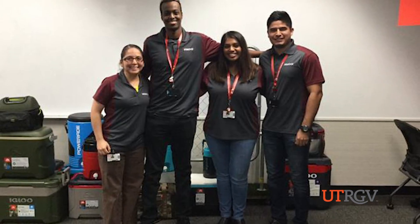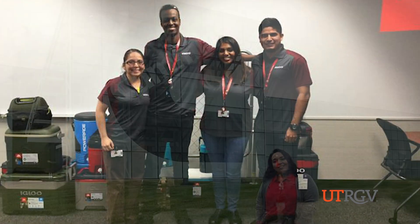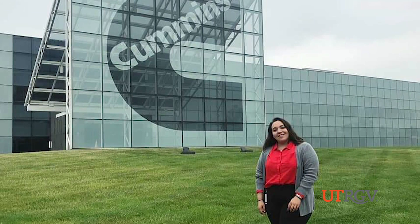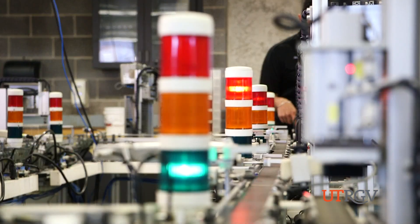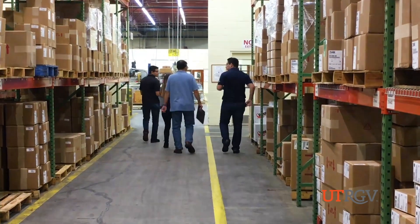We focus on students. We care about the students. And UTRGV Manufacturing Engineering is about innovation. It's about prosperity of our students in the future — to either move up in the company that you choose to work for, or to start your own company, and to transform the valley to the next level. That's one of the things that's going to be very important in the future.